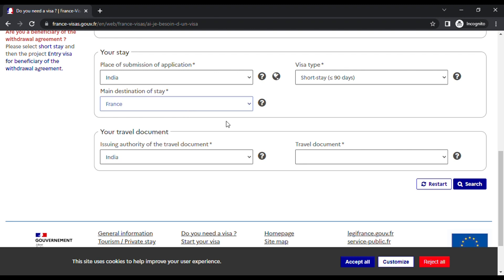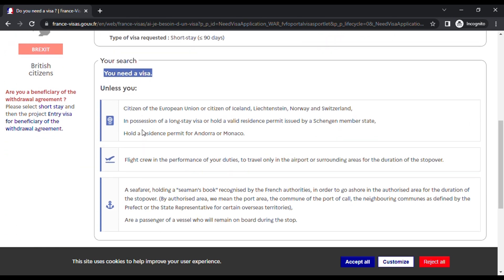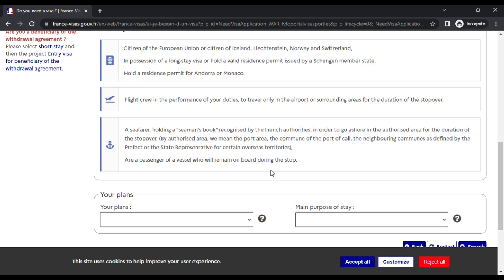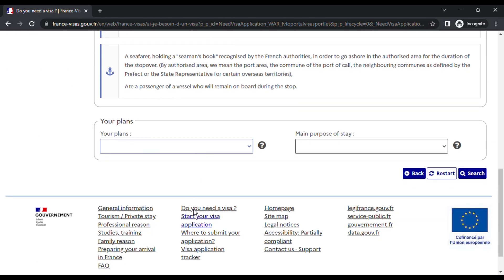The main destination of stay is France. The issuing country of the travel document is India, and the travel document type is ordinary passport. Just click 'Search' — you'll get a result confirming you need a visa. Accept all cookies. The purpose of stay is tourism, which is what this video is mainly targeted for. If you have business, family, medical, study, or official visit purposes, feel free to message me for more information.